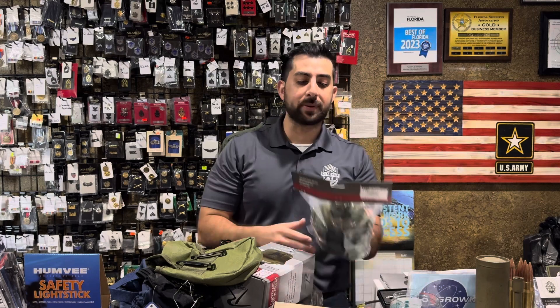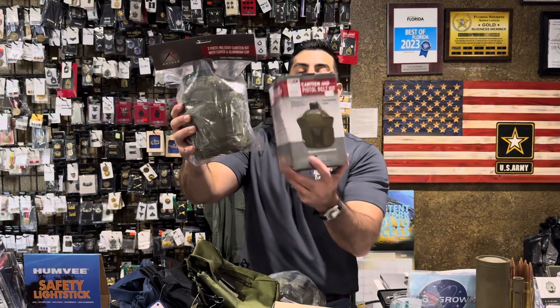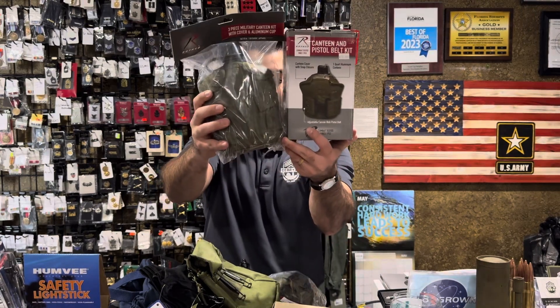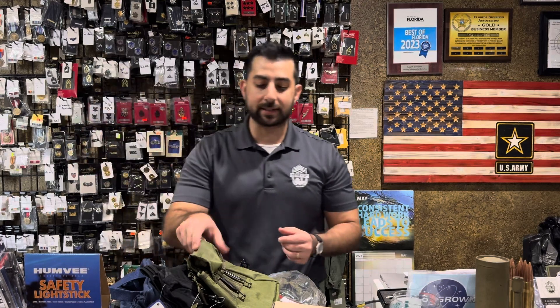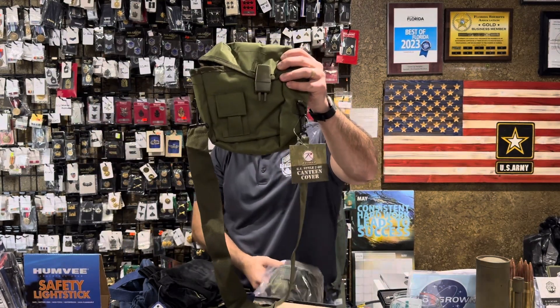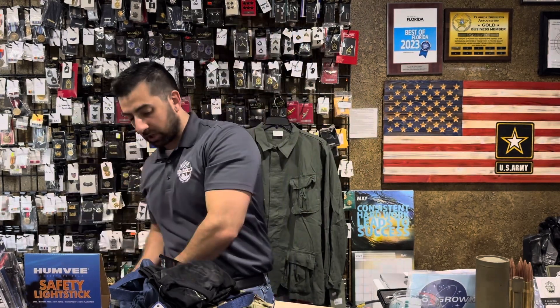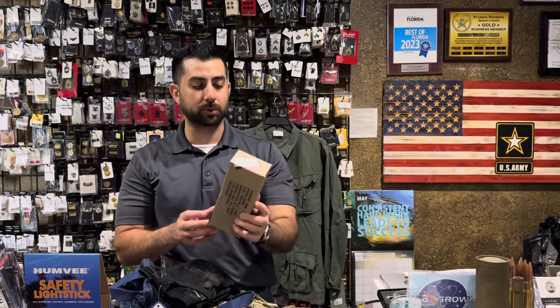Canteens — our three-piece military canteen kit with the cover and the aluminum cup, and our aluminum canteen and pistol belt kit, both of these guys are back in stock. Also, along the canteen lines, our two-quart bladder canteens are also back in stock and available. Good if you have a bladder canteen or need some more survival outdoor gear.